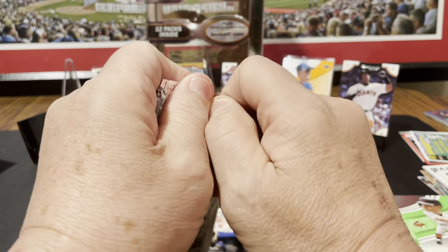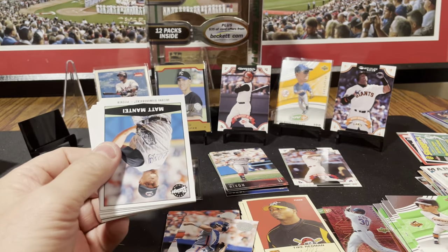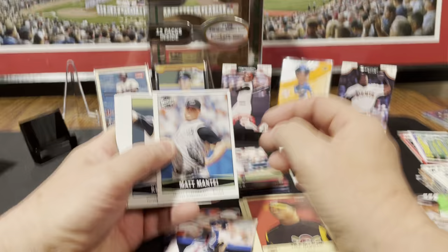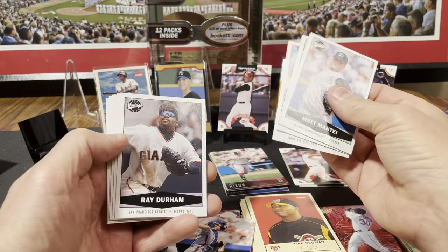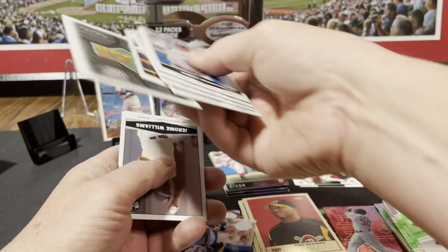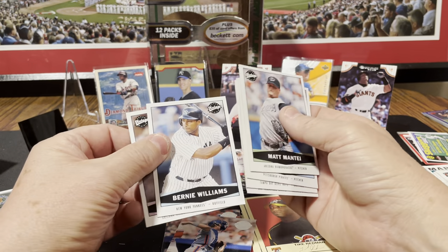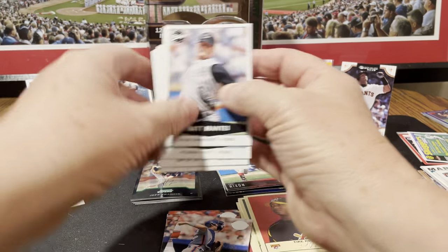Last pack — Matt Mantei. This is from the Upper Deck Vintage set. Aubrey Huff, Ray Durham, Jake Peavy, another decoy, Jerome Williams, Bernie Williams, and Randy Johnson.